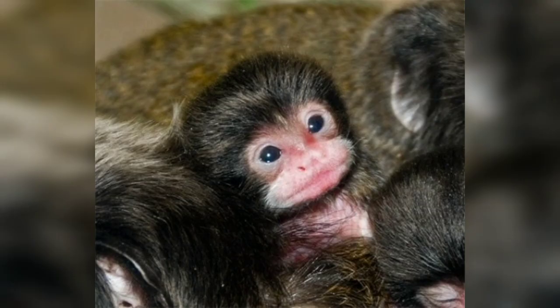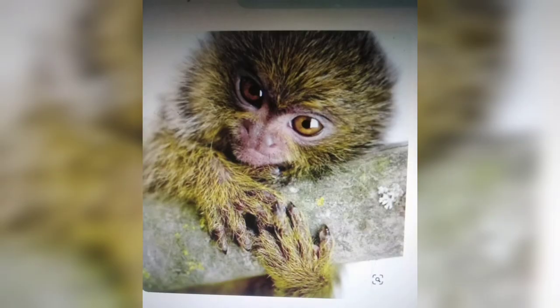This one is looking upset and sad. OK friends, that was my video about monkeys. If you enjoyed it, please like and don't forget to subscribe.